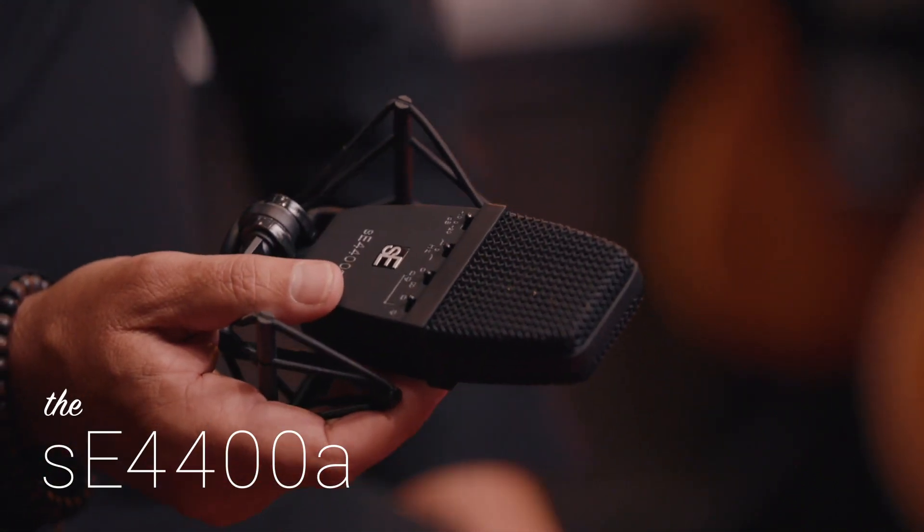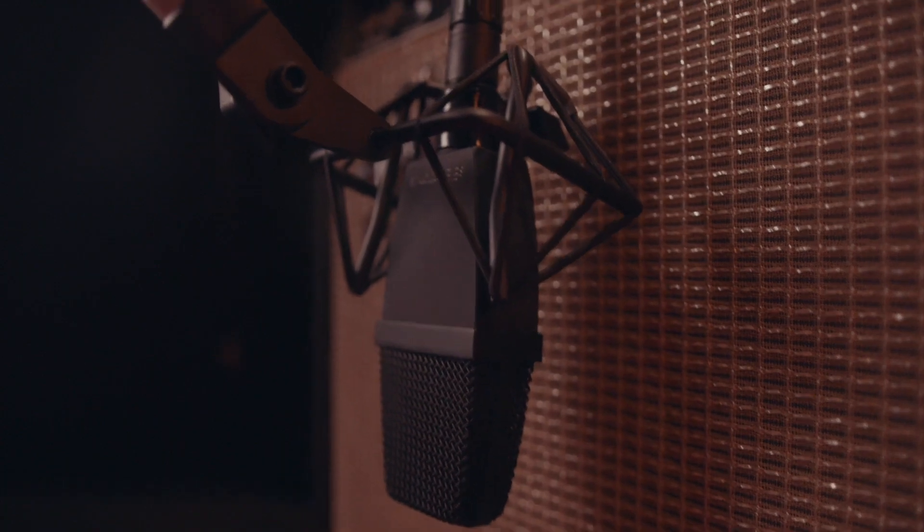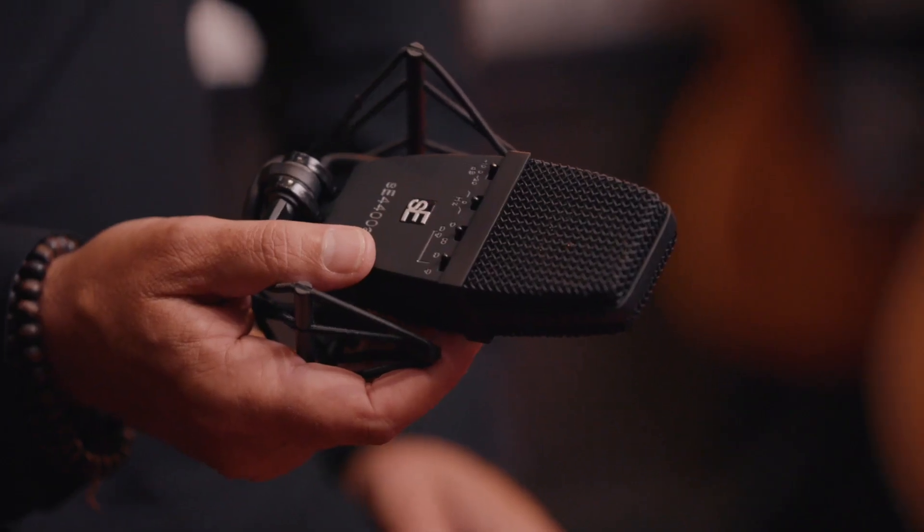The 4400 falls into all the applications of an older 414. I grew up using pre-80s 414s — they sounded amazing — and this is right there with them. It has the same functionality, and I love the shock mount because it gives you the ability to position it in different ways. We've used it on vocals, acoustic and electric guitars, overheads for strings, and electric guitar amps. It's impressive in its sonic qualities.